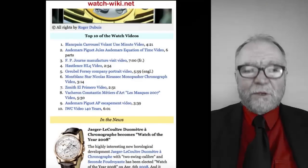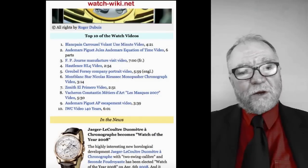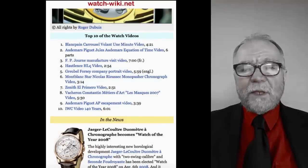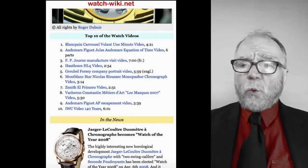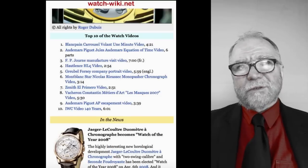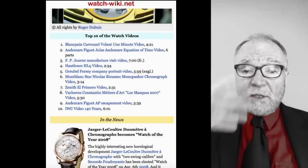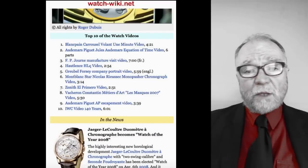Hi, everybody. I'm Bill Sanders, and this is Watch Art Sci, the art and science of watch collecting. Today, I'm going to be talking about information sources — the places where I go to get information about a watch.